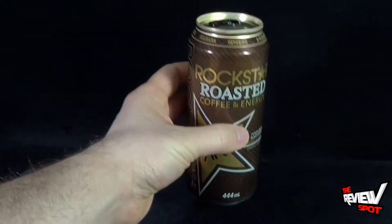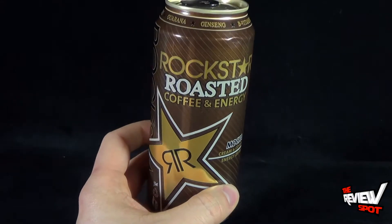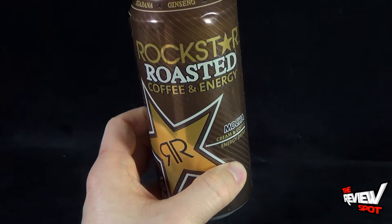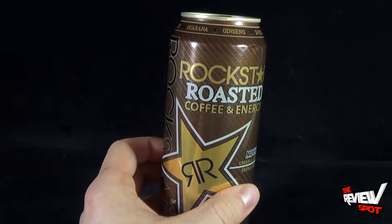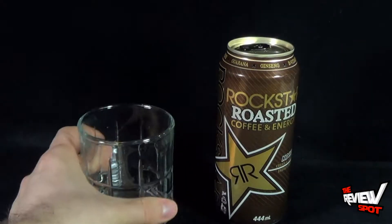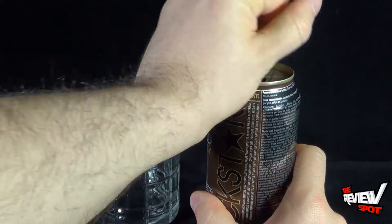Let's get this opened up. I'm just going to put the can right there. The can itself is kind of interesting — it's a brown can, and we've got the gold going on there with the Rockstar star, as well as the Rockstar font at the top. Having said that, let's bring in a glass. I'm going to put that right there.